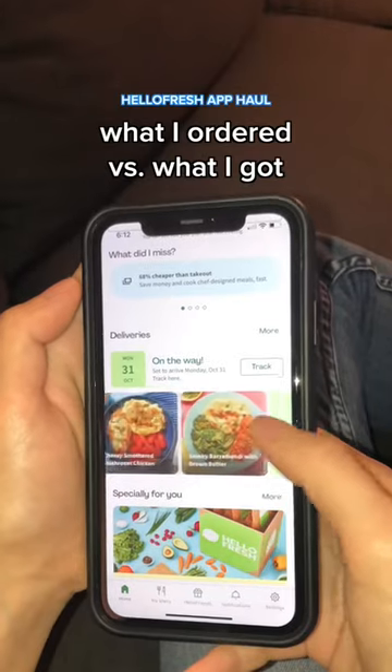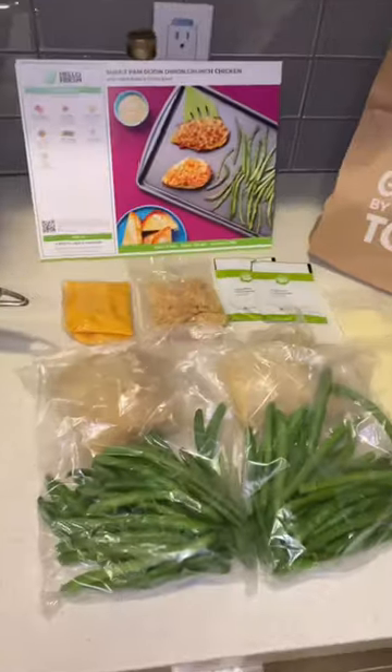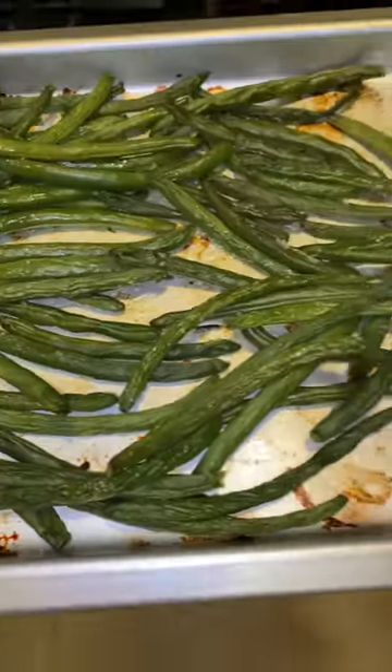What I ordered on the HelloFresh app versus what I got. I ordered the sheet pan Dijon onion crunch chicken for a solid staple that even my family would love.